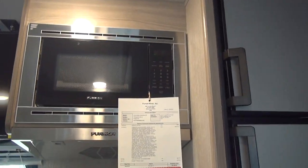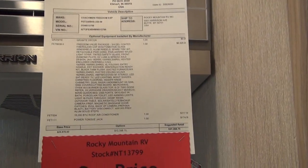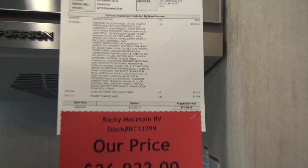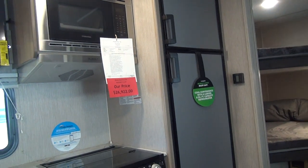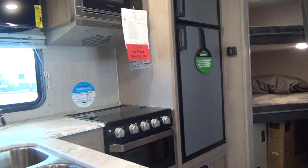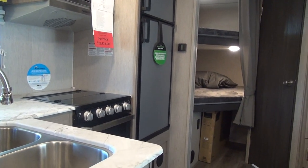Everything has price tags hanging in them. They do the MSRP sheet up on top that tells you all the options and what the factory says it should sell for, and then of course down below is their sale pricing. So it couldn't be more transparent — it's very easy to come out and shop with these guys, and they're just salt-of-the-earth people.